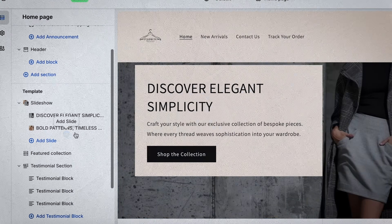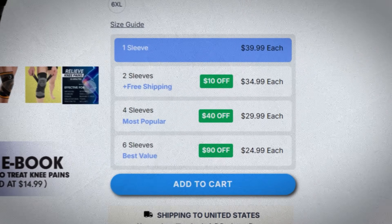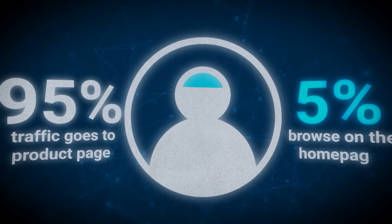With that being said, I'm going to walk you through the creation of the store, but stick around because it's more than just creation. Once the store is created, I'm going to show you how to fully design it, what apps you need to integrate, and best practices that you need to know heading into 2025.